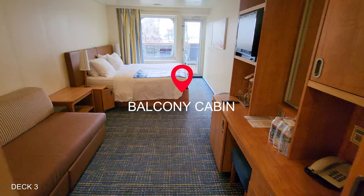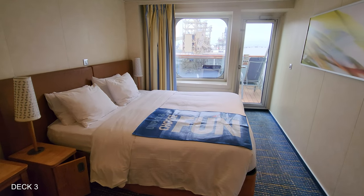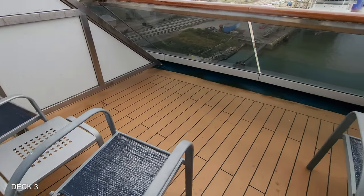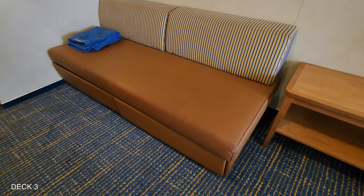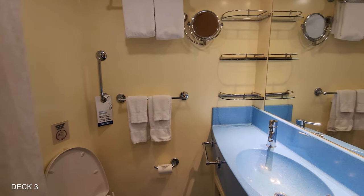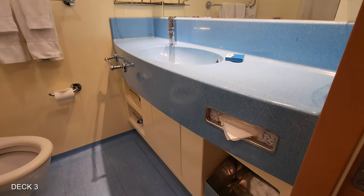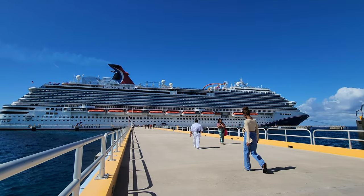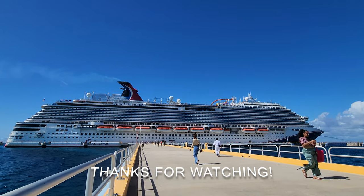Lastly, we're going to take a look at a balcony room on the Breeze. This is a very spacious room with a couch and lots of storage space. There are nice amenities in the bathroom, looking quite roomy with a shower curtain rather than a door. And that will do it for my tour of the Carnival Breeze — I hope that you enjoyed. Please have a great time on your cruise. Thanks for watching and we'll catch you soon.